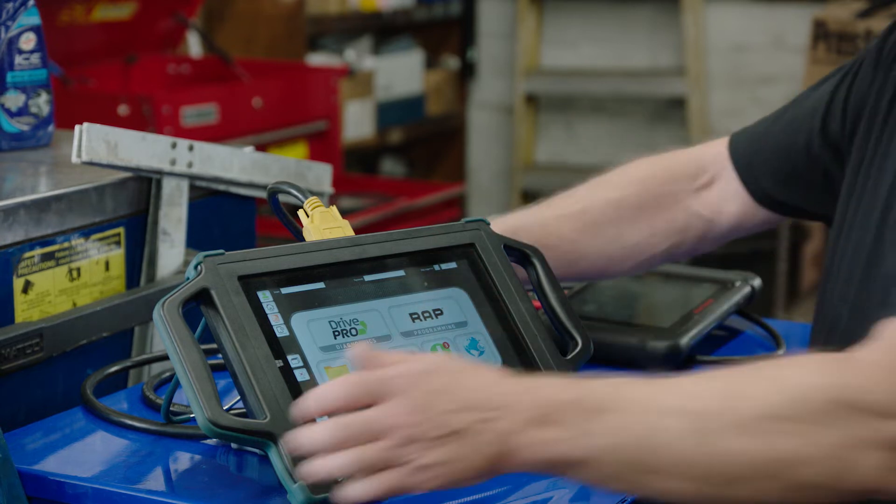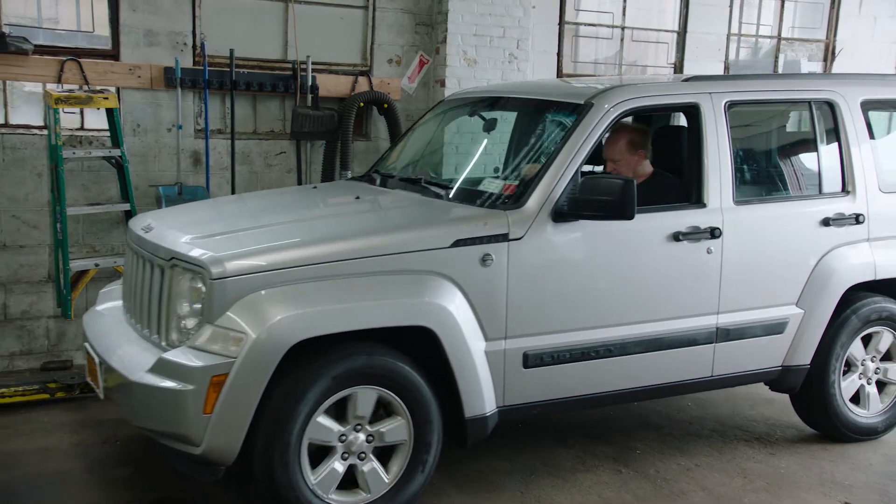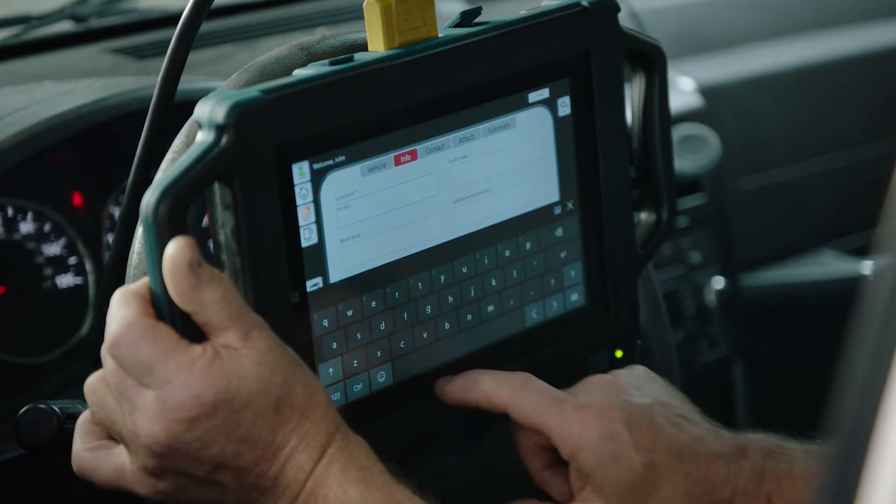And anytime we call tech support, they're right there for us. They've helped us with a lot of stuff, saved us a lot of time, made us a lot more money. We're able to get more cars in, get stuff done easier, and our profit margins have gone up tremendously.